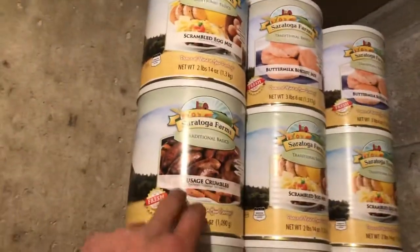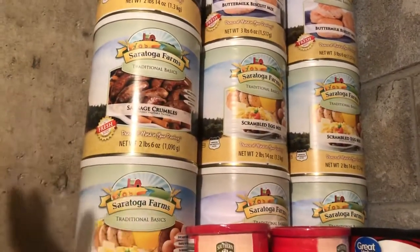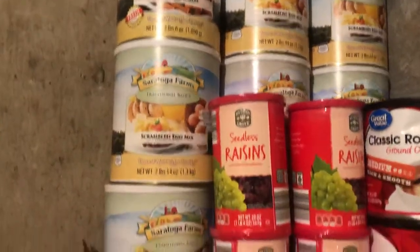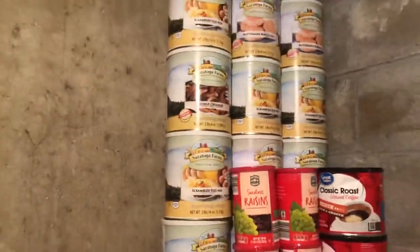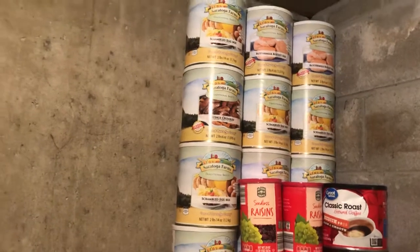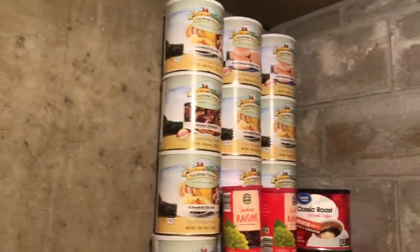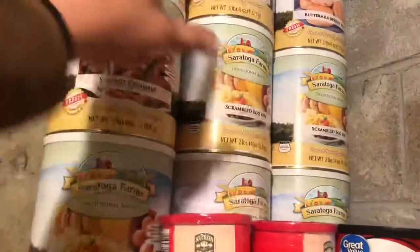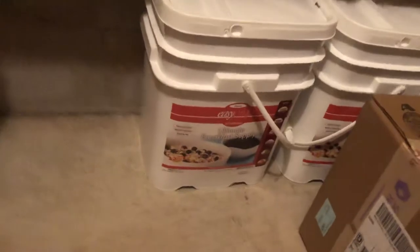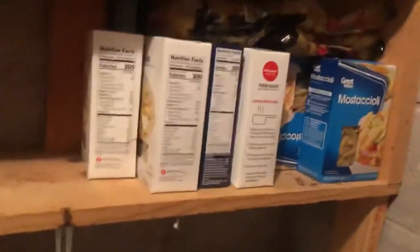This was a good buy — Saratoga Farms. I got these back in 2018, everything was 75% off: butter, biscuits, scrambled eggs, sausage crumbles. I did the math — that was gonna feed me, Jenny, and the kids for well over a month. These cans have a 10-year shelf life. I got these breakfast supply cans again — another sale buy, about 25 bucks each.